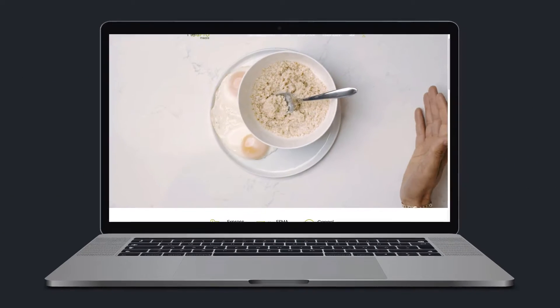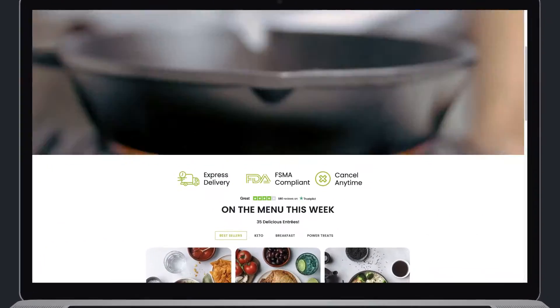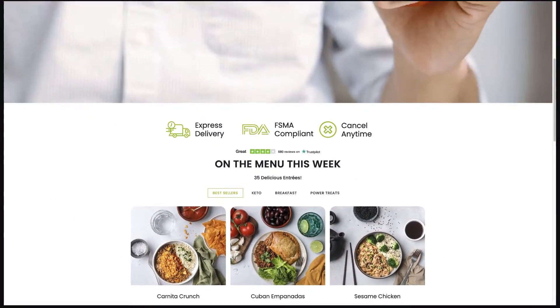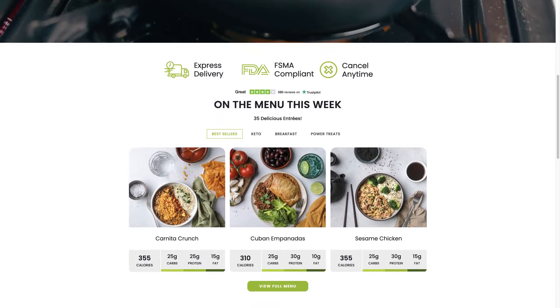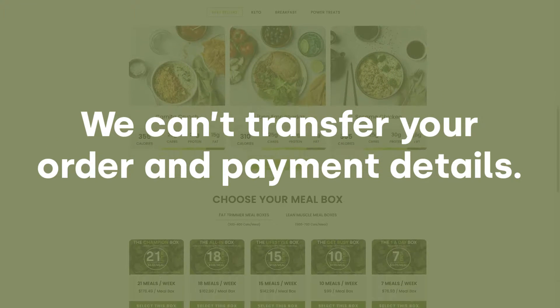Over the last several months, we've been working diligently to provide you with the best meal delivery experience possible. We've completely overhauled and redesigned our website. For security reasons, we can't transfer your order and payment details from our other site.